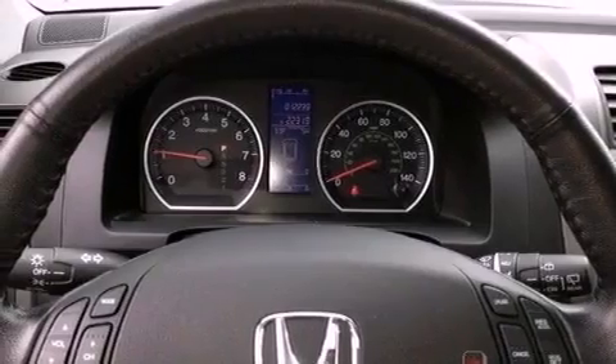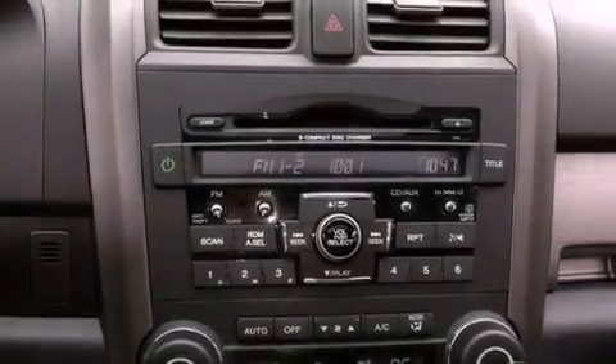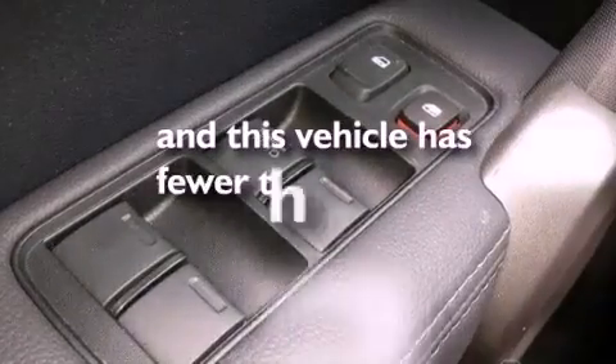An illuminated passenger side vanity mirror, tinted glass, brake assistance technology, a passenger side airbag, and this vehicle has less than 23,000 miles.